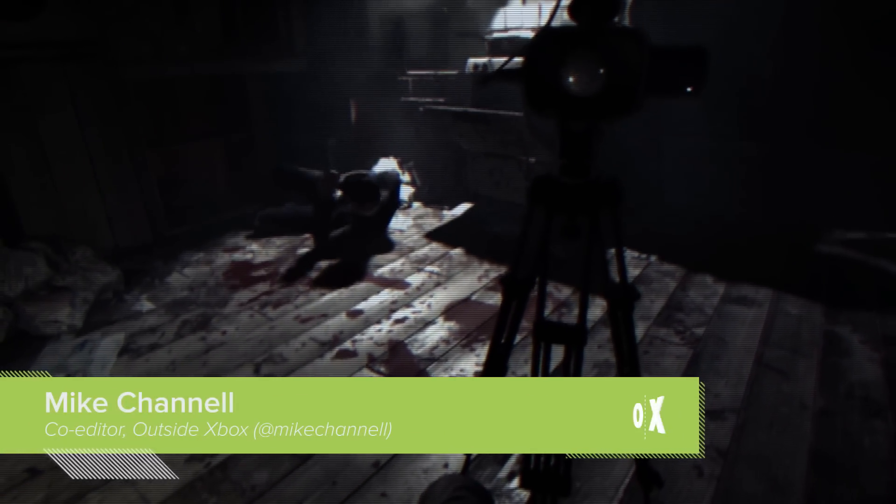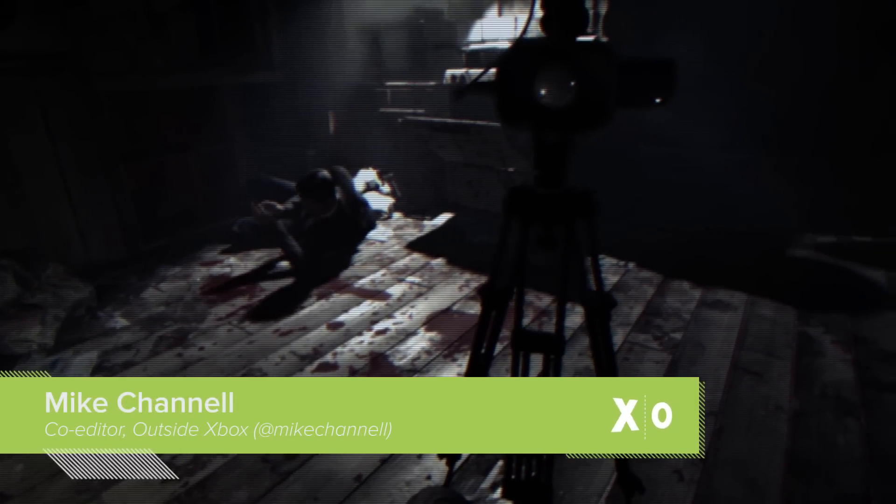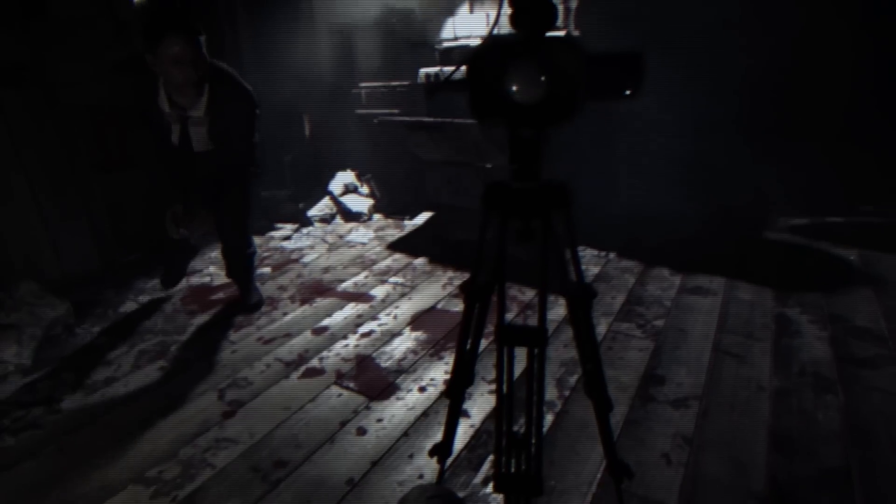Hello, welcome back to Outside Xbox. I'm Mike here with Andy. Hello. And we are playing the Resident Evil 7 demo, the Midnight Update, which is the last of the updates to the Resident Evil 7 demo.